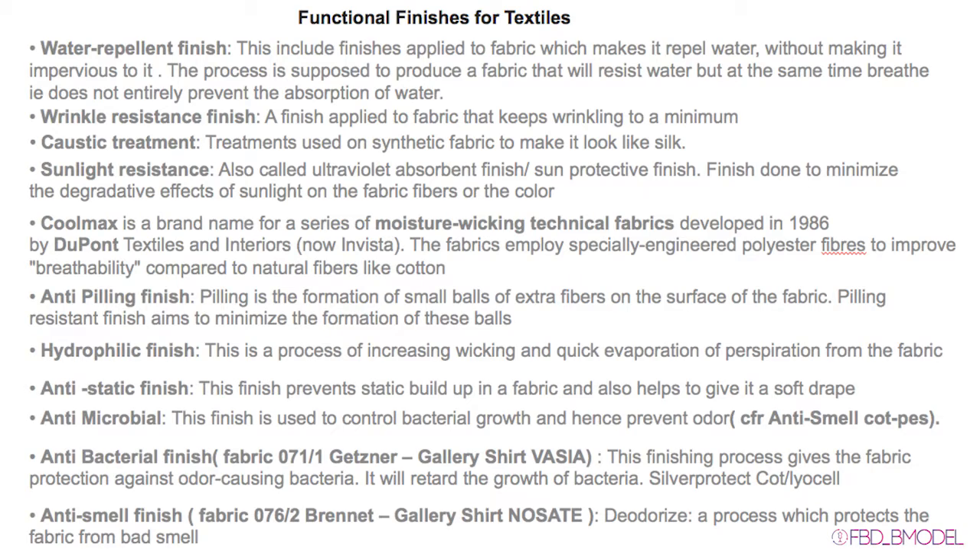Bivolino offers functional finishes for textiles on its website. These are: water repellent finish, wrinkle resistance finish, sunlight resistant, anti-pilling finish, hydrophilic finish, anti-static finish, antimicrobial, antibacterial finish, anti-smell finish, and Coolmax.